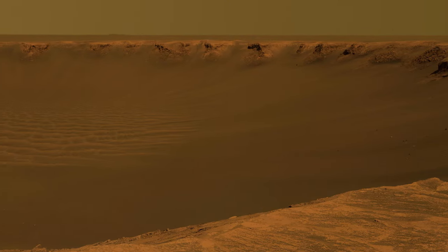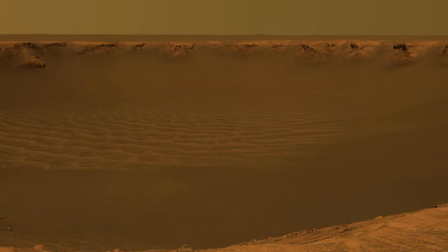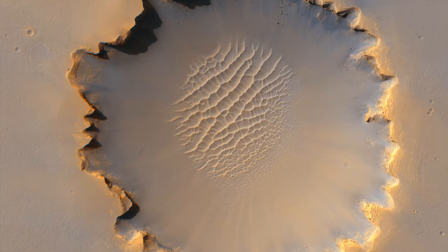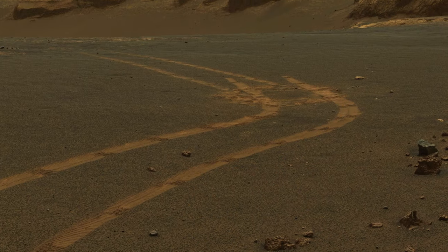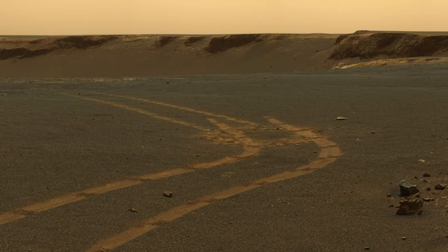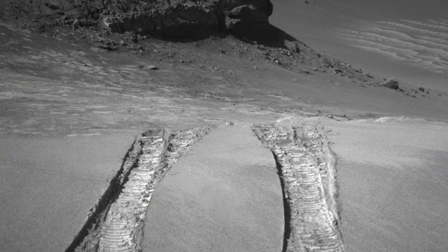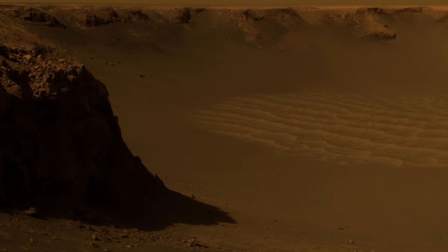We got to this giant half-mile diameter crater, Victoria Crater, and we wanted to figure out how we could go into it. All of a sudden we got high-resolution images from space and we could see the rover in the image — that was the very first image we got from space showing one of our rovers. We spent a year scouting the edge of that crater to decide where we wanted to go in to get the best stratigraphic section. We found a place to go in, drove down, and spent about a year inside Victoria Crater.